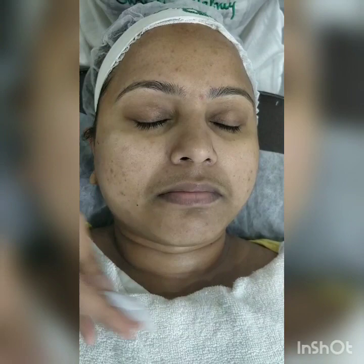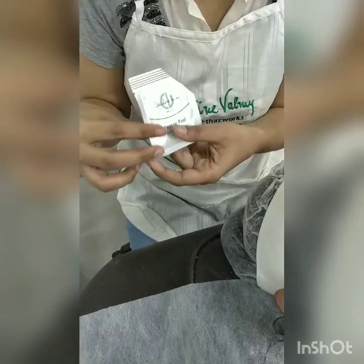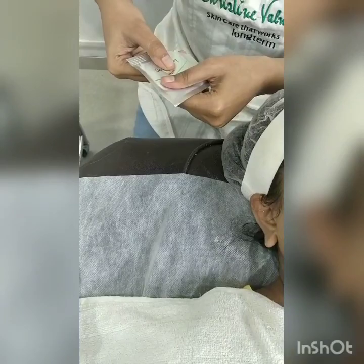So I am done with the toning. After toning, now we will be applying our Papain Peel. This is the exfoliator enzyme mask — this is without granules. It contains papaya papain enzyme, which helps to reduce your tanning, pigmentation, and discoloration. At the same time, it contains pineapple enzyme, which helps to remove your dead skin. We will apply this in a very thin layer like a mask.